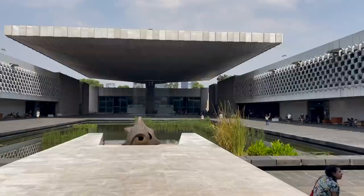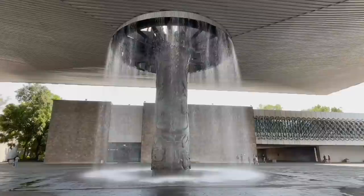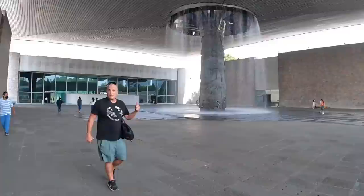Wow, right in front of us is this huge waterfall fountain — absolutely gorgeous. We actually got in free because we got here after 3:30 and it closes at 5. If you get here any earlier it is 80 pesos, but we recommend getting here a lot earlier because this place is absolutely massive — it spans over 20 acres and has 23 exhibitions.